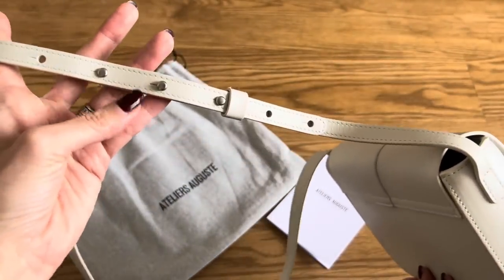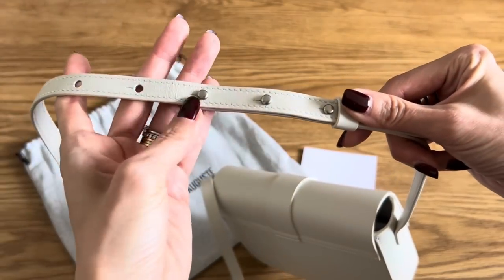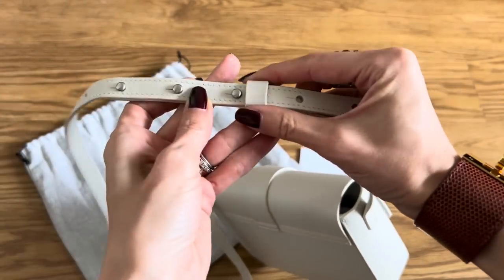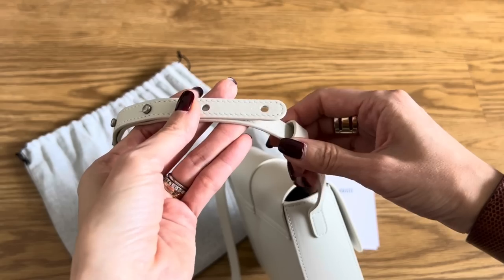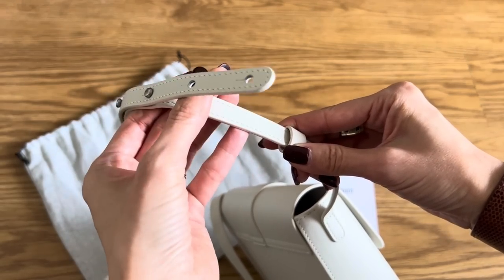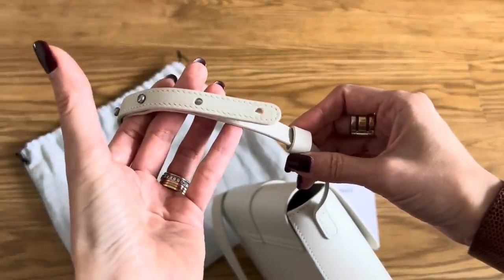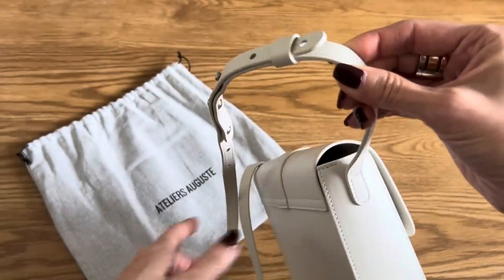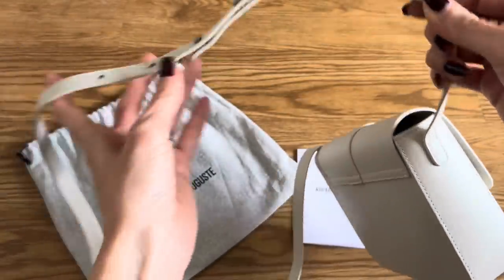The only bit of hardware is here for strap adjustment — you've got 7 holes, which means you can adjust to pretty much any height to your liking. I love that they added this little leather tab to hold down the extra strap. Sometimes bags have the strap just dangling with no extra tab to hold it down, and over time it starts to curl and get messy. So I love that it keeps it really tidy and neat. Looking at Atelier Auguste's designs, they really do pay attention to the details, and I appreciate that.